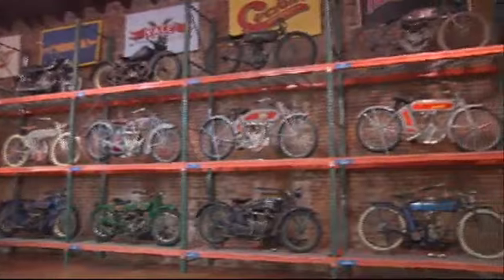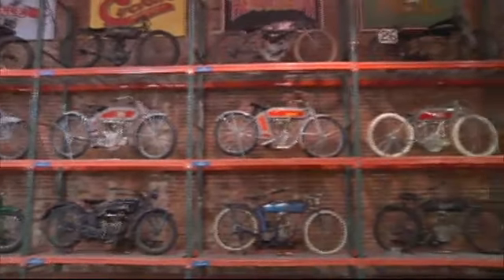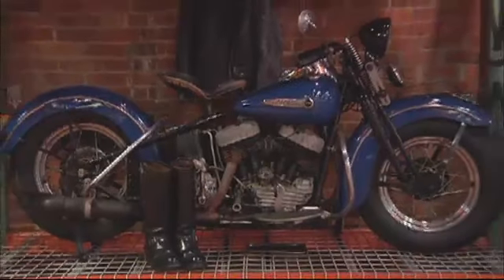There are many motorcycles — Harley Davidsons and Indians, an Excelsior. One of the great Excelsior collections anywhere. Rare Thors. A Sears catalog bike. A Reading Standard. We have bikes of all types here.